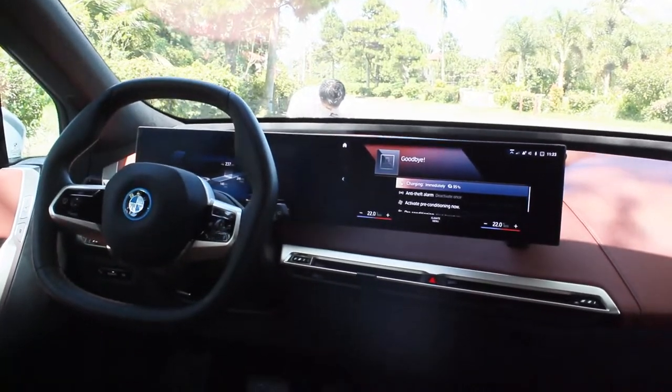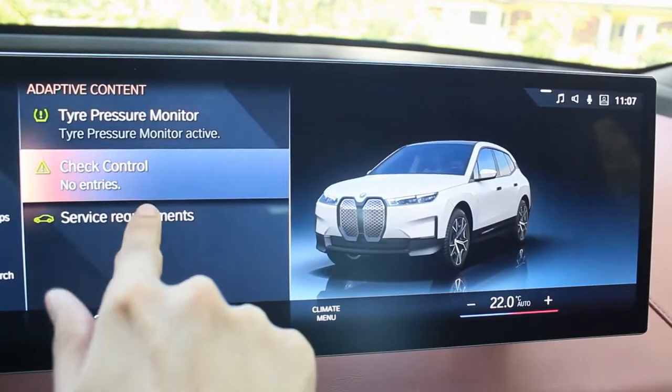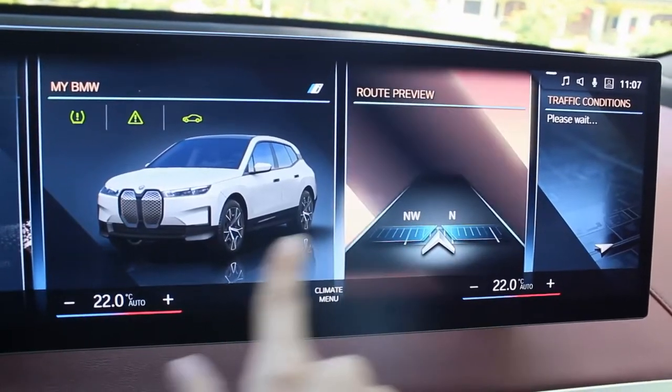Visibility at the front is excellent — the dashboard sits really low so you can see the bonnet and everything ahead. At the rear, however, the D-pillar is huge and the rearview isn't great, so backing up can be a little difficult, though the reverse camera helps. The instrument cluster and infotainment are one long piece — like a very large tablet. You have a 12.3-inch digital instrument display and a 14.9-inch infotainment screen. Being an electric car, the only things to monitor are air pressure, check control, and brake fluid service.